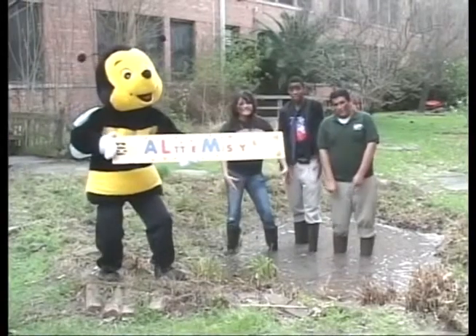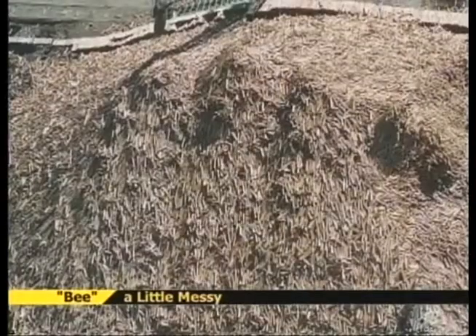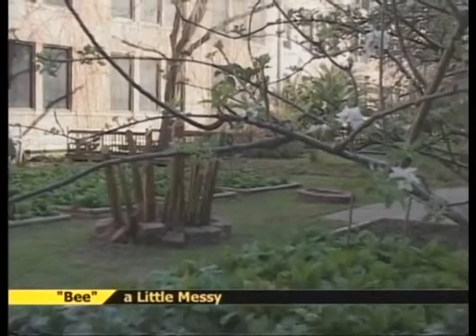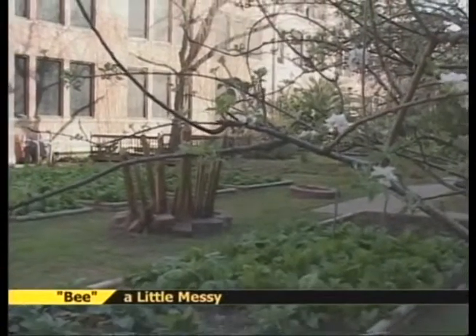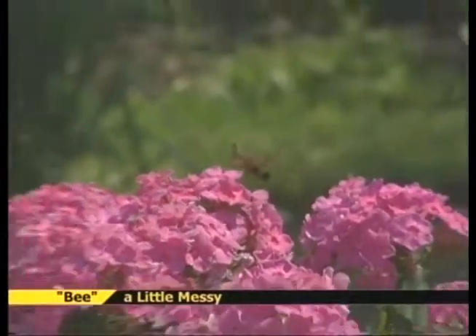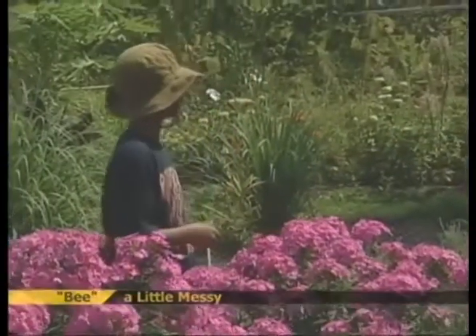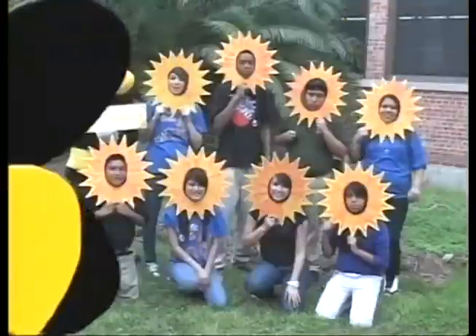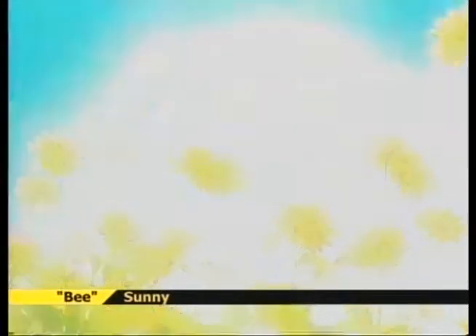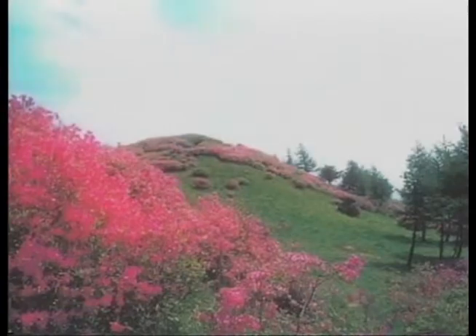Be a little messy! Most of our native bee species nest underground, so avoid using heavy mulch and don't worry about being too neat and tidy. Gardens with native plants are usually informal in design, and these gardens are especially attractive to pollinators and people who care about creating healthy habitats. Be sunny! Pollinators prefer sun, so provide areas with sunny, bare soil that's dry and will drain, preferably with south-facing slopes.